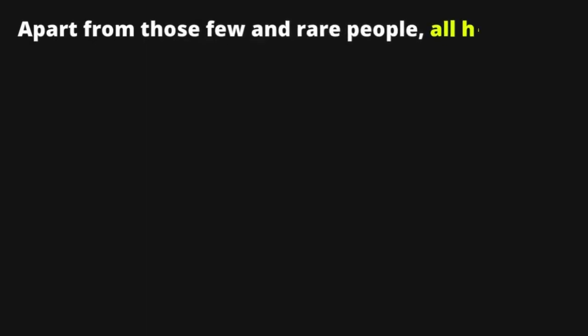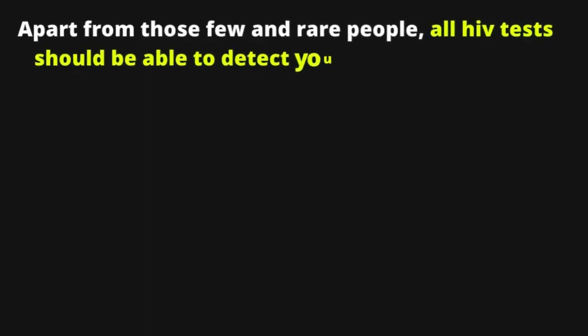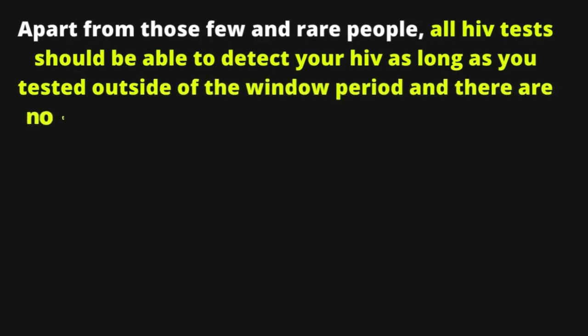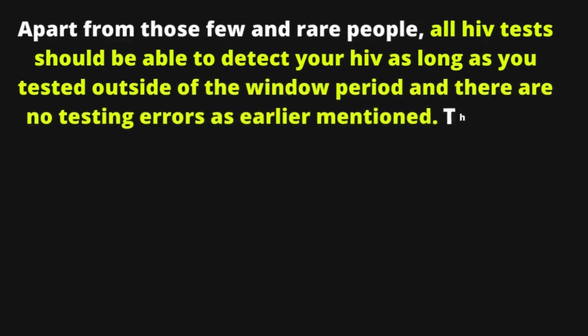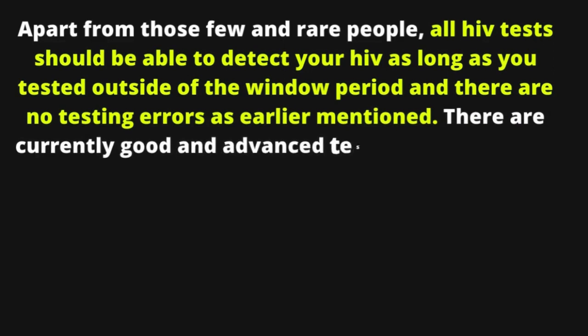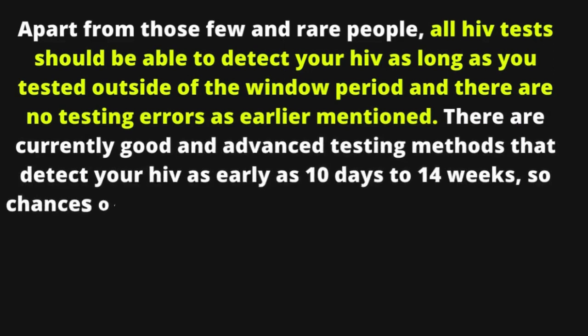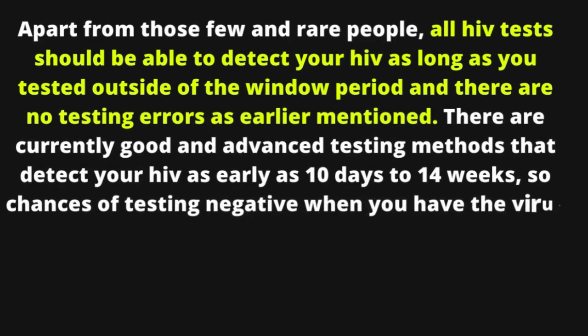Apart from those few and rare people, all HIV tests should be able to detect your HIV as long as you test outside the window period and there are no testing errors. There are currently advanced testing methods that detect HIV as early as 10 days to 14 weeks, so chances of testing negative when you have the virus are very rare.